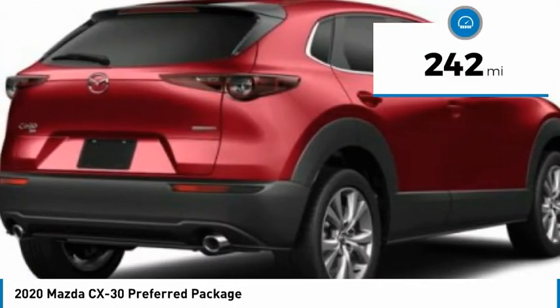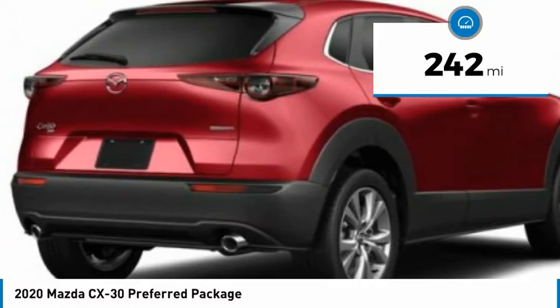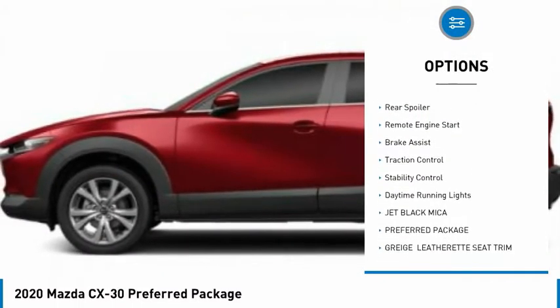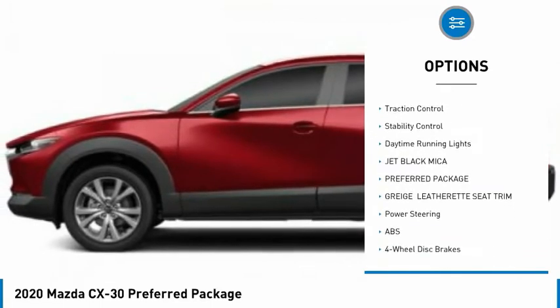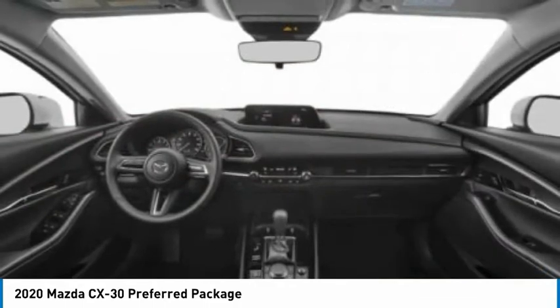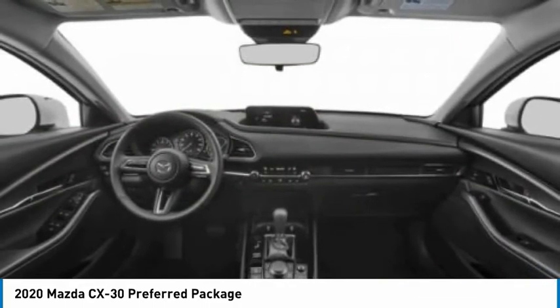This vehicle has less than 300 miles. Here are some of this vehicle's great options: tire pressure monitor, blind spot monitor, all-wheel drive, aluminum wheels, rear spoiler, remote engine start, brake assist, traction control, stability control, and daytime running lights.